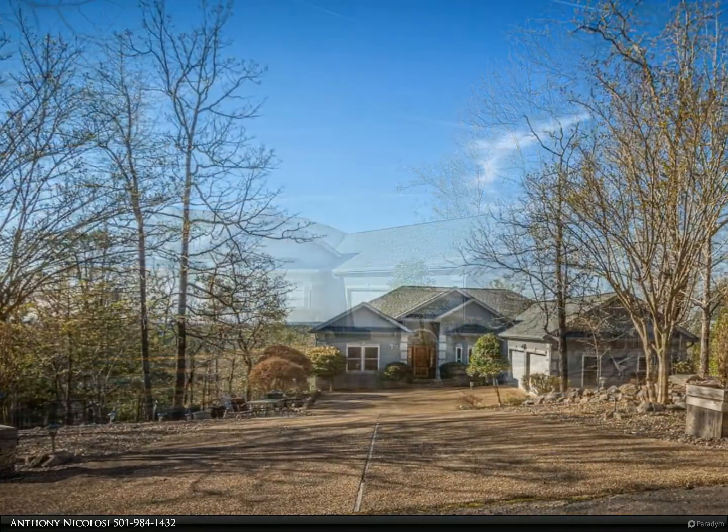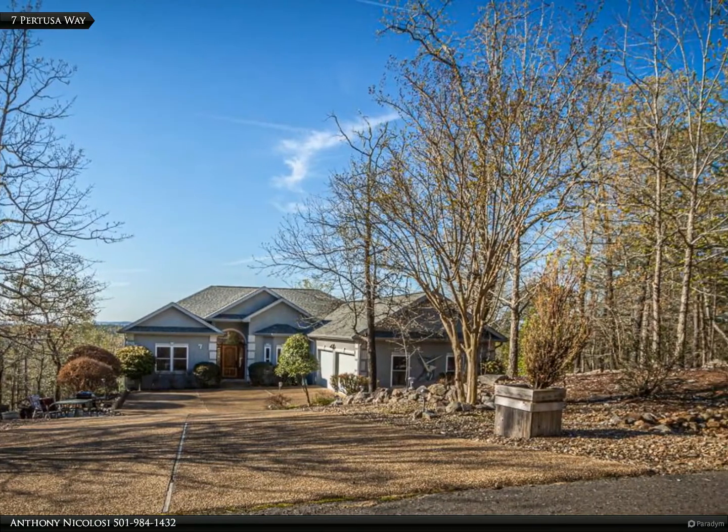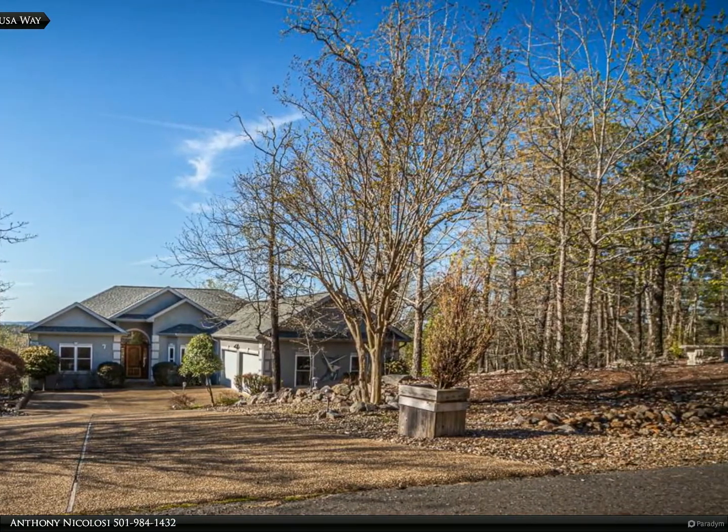Do not eliminate viewing this home because the MLS says 2 bedroom. The huge area downstairs can easily be divided to make a third bedroom.